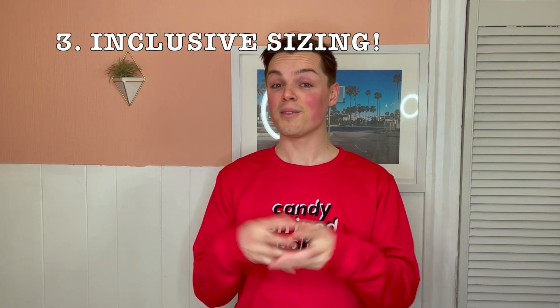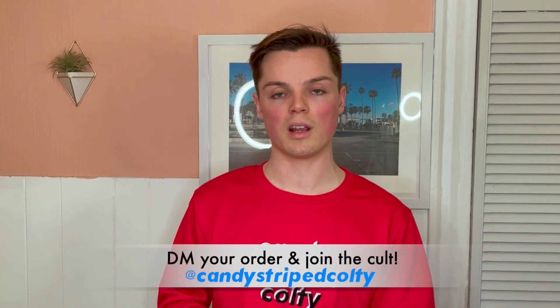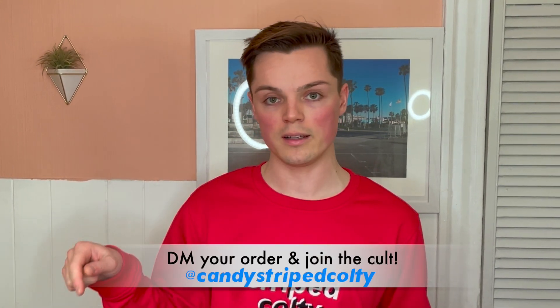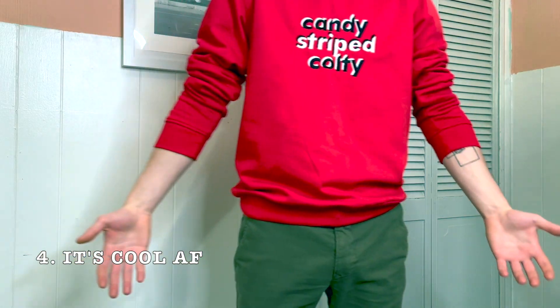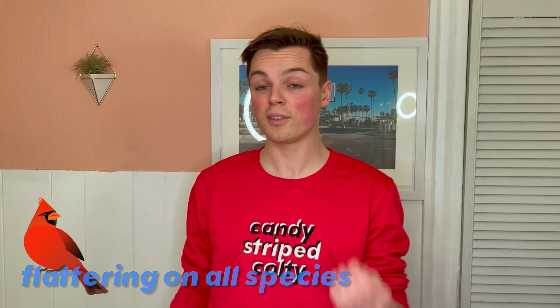Another thing you guys asked for was inclusive sizing, and I'm proud to say this sweater is available in every single size — literally any size you would like. If you don't even want to watch the rest of this video and you're already wondering how to buy one, just DM me on Instagram. It also mattered to me that it just looked and felt cool. Red literally looks good on everyone — every body type, it's flattering on any skin tone.